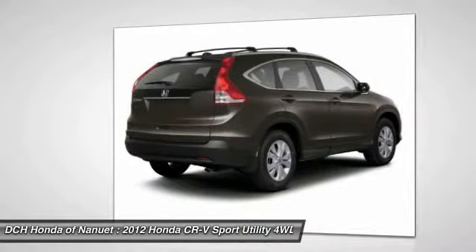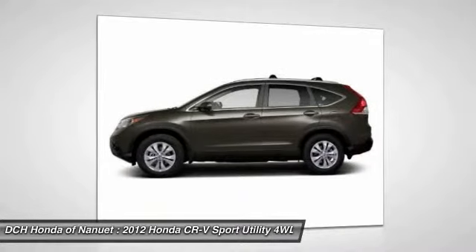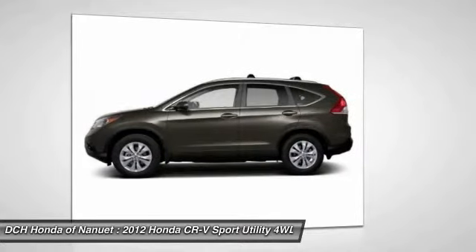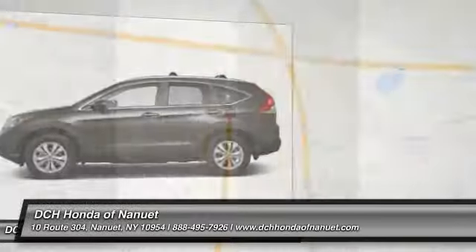Adjustable steering wheel, power steering, floor mats, aluminum wheels. If affordable style and reliability are what you're looking for, this vehicle couldn't be more perfect. Drive it today.